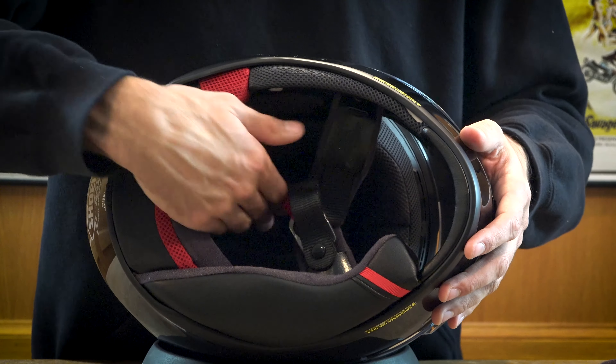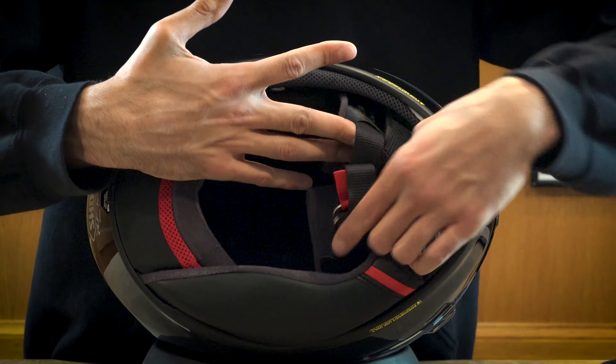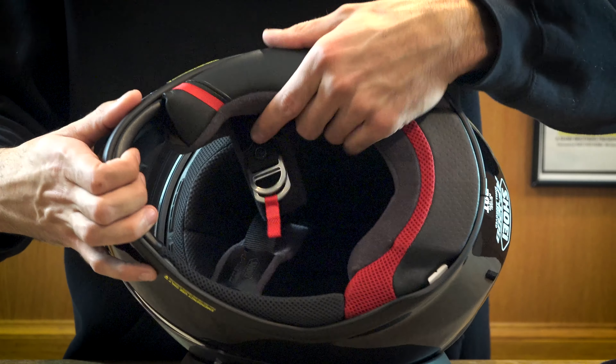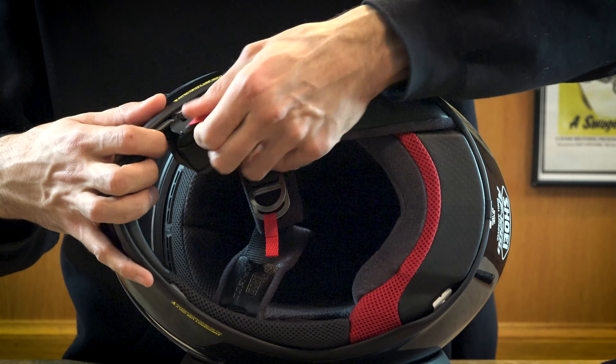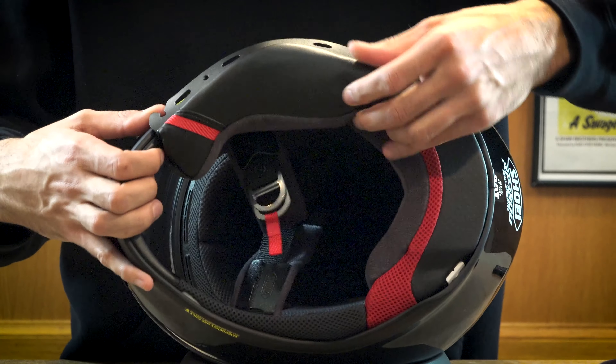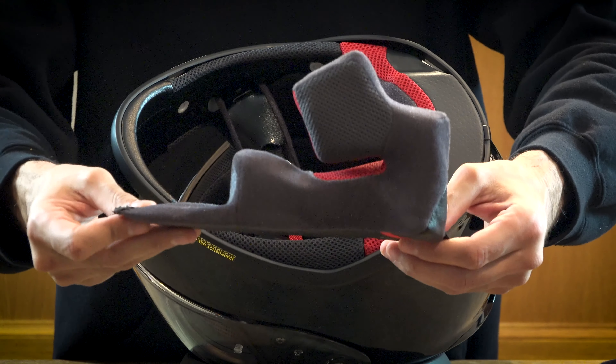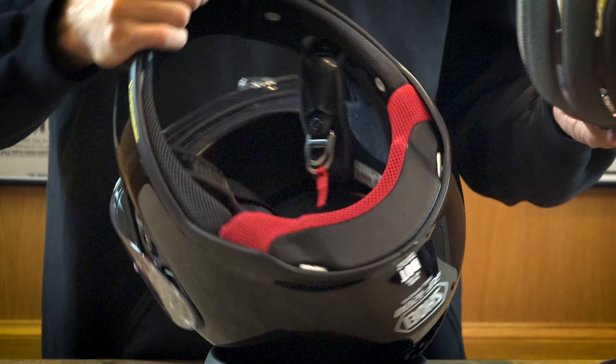Now we're going to jump into the guts of the helmet. Here you can see the helmet features a standard double D-ring chin strap. Both the cheek pads in the helmet are removable. The liner is fully removable and washable.